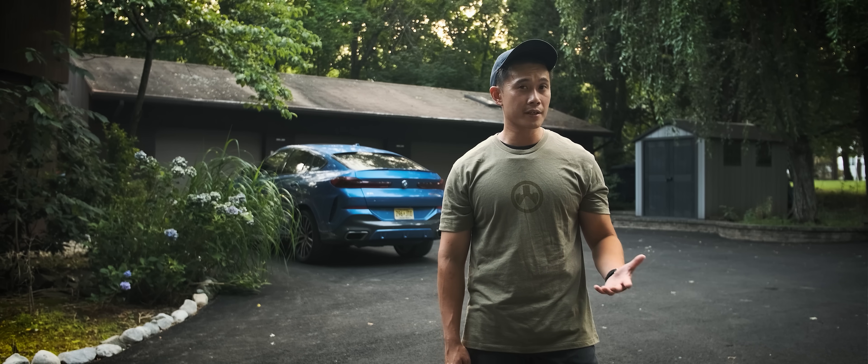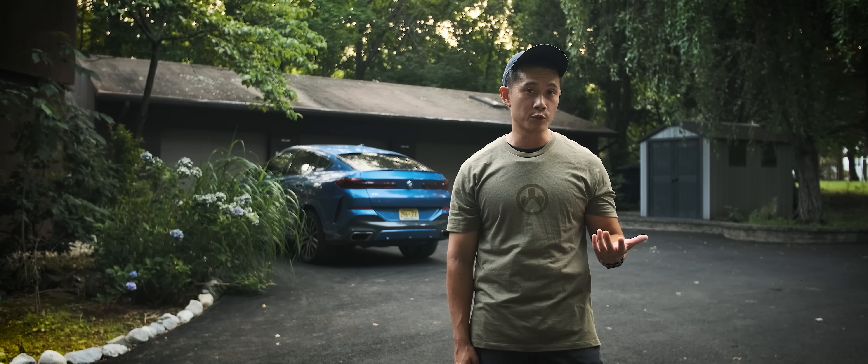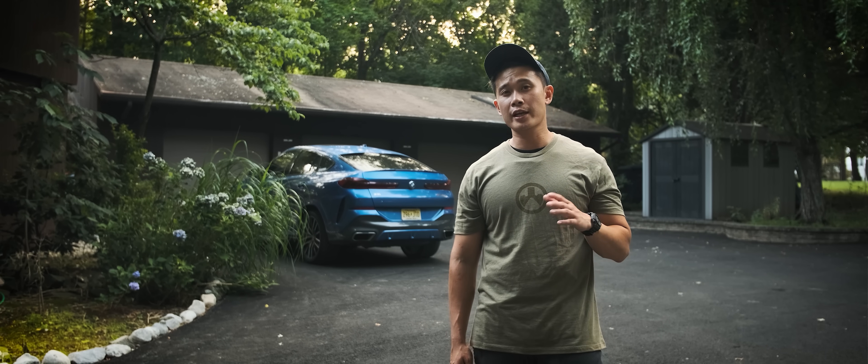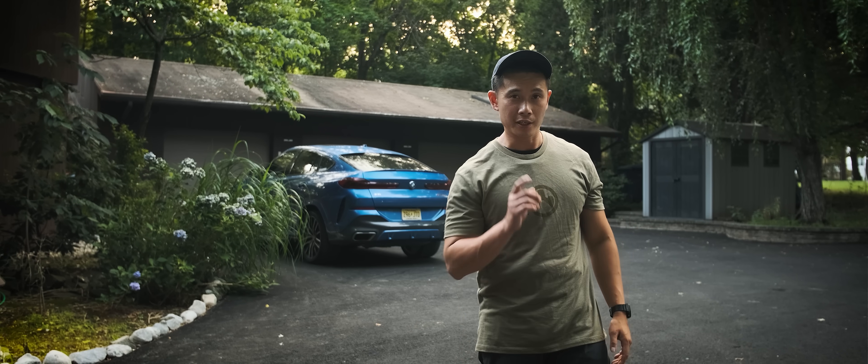To me, the midsize sedan market is probably one of my favorites because you get a car where you can fit five adults comfortably, have a large boot, and still maintain the potential to take a corner at a decent speed. So today, I wanted to compare two of the most popular offerings from BMW M and Mercedes AMG.